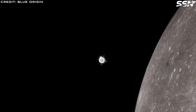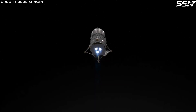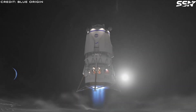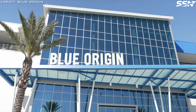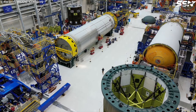Liquid hydrogen and liquid oxygen offer the highest thrust among chemical propellants, making them ideal for space exploration. Crucially, water — a source of these propellants — is abundant across the solar system, from near-Earth asteroids to the Moon and Mars. Using solar-powered electrolyzers, water can be split into hydrogen and oxygen, creating a sustainable fuel supply.